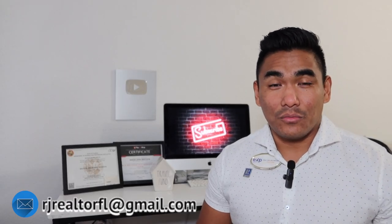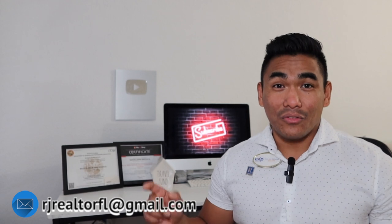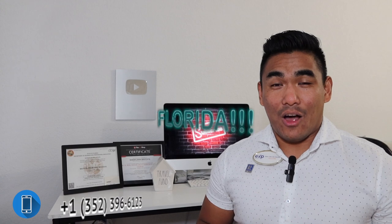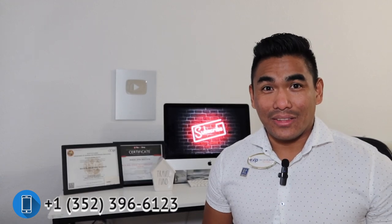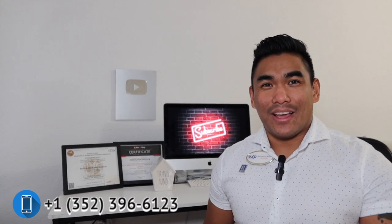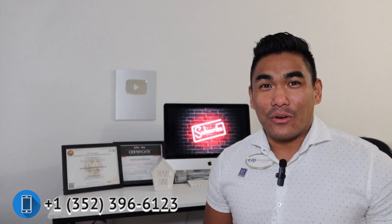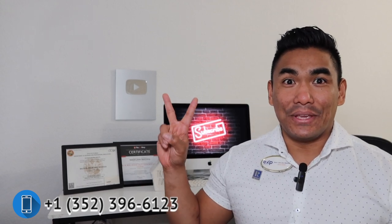That's the video for today. If you stayed until the end, comment 'Florida' below so I can see how many people watched the whole video. I really appreciate your time watching. I'll see you soon. Peace.